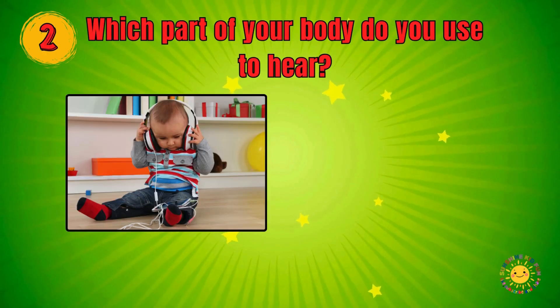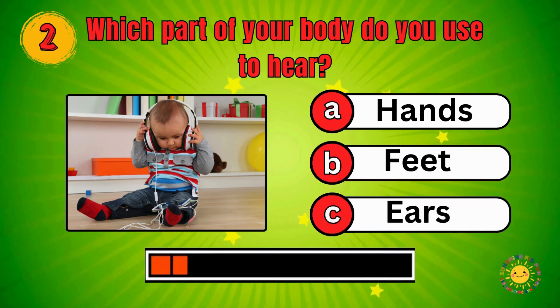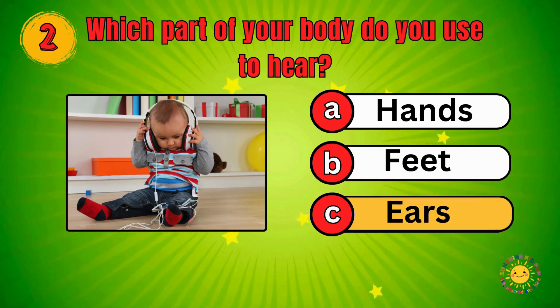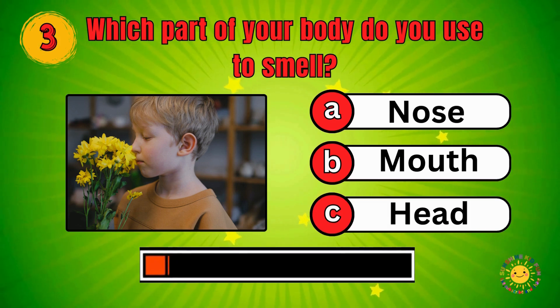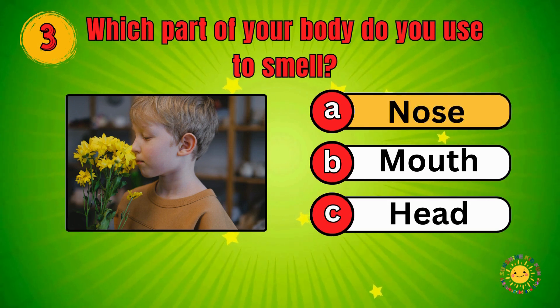Which part of your body do you use to hear? Hands, Feet, Ears — Ears! Which part of your body do you use to smell? Nose, Mouth, Head — Nose!